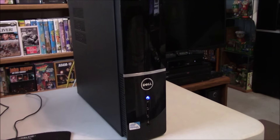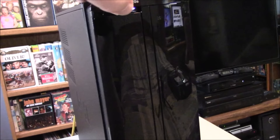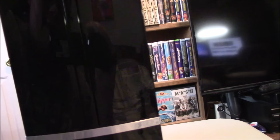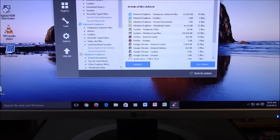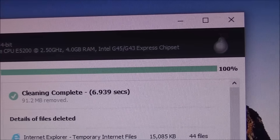I did complete one system - I'm going to bring you over here and show you. This is the Dell Vostro 220S. It's got a dual-layer DVD burner in here. It's got two front USB 2.0 ports and then your front audio ports. It does have a Pentium processor - it's a Pentium dual-core E5200 running at 2.5 GHz with 4 GB of RAM, and it's got the Intel G45/G43 chipset.